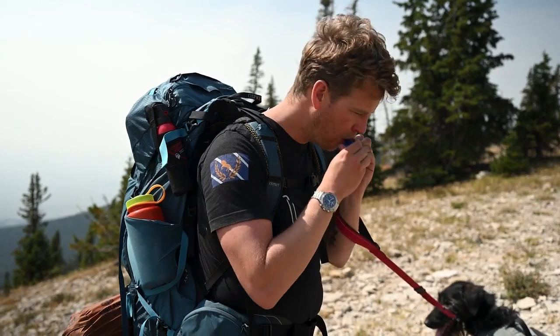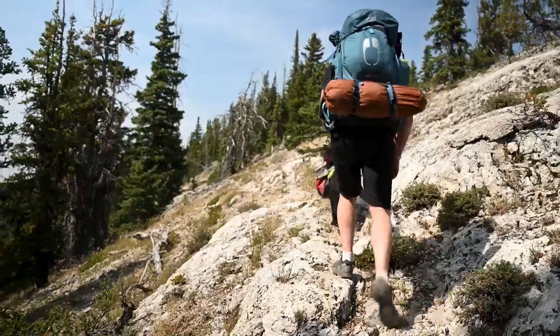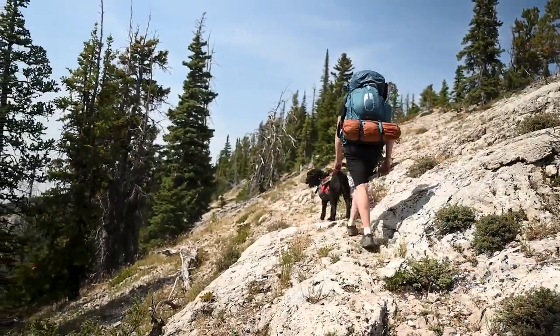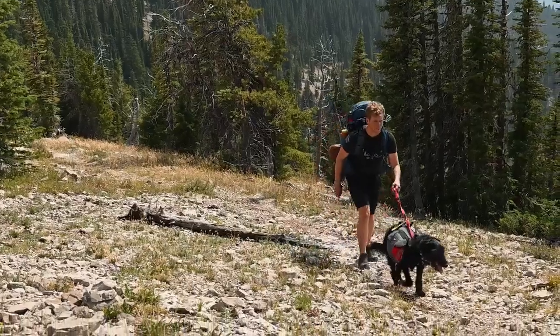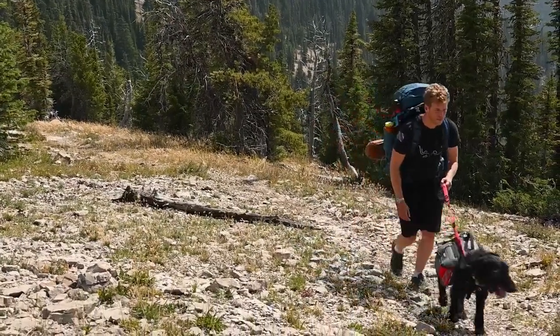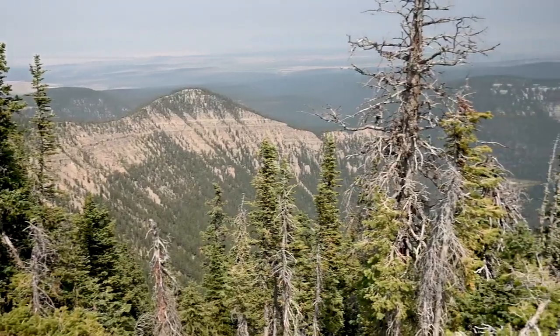Be cautious — there's no water on trail, so bring at least 2 liters per person, but honestly a lot more if you're going to be doing backcountry camping. With over 2,000 feet of elevation gain in the first two and a half miles, it is a pretty steep trail, so make sure you're in decent shape and bring some good shoes.